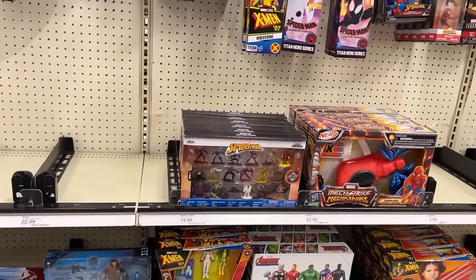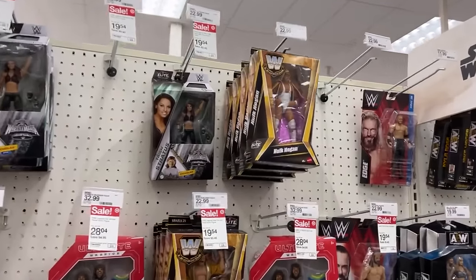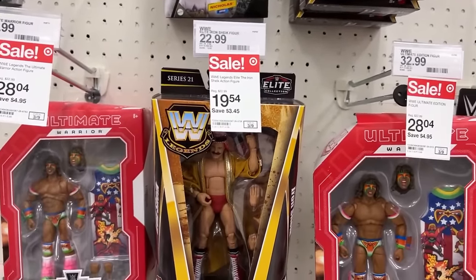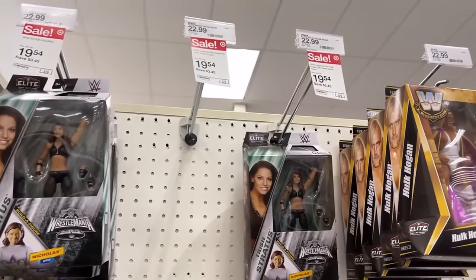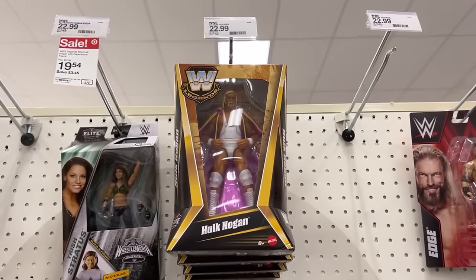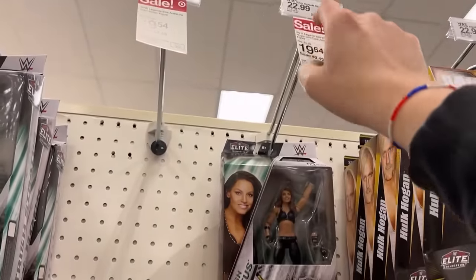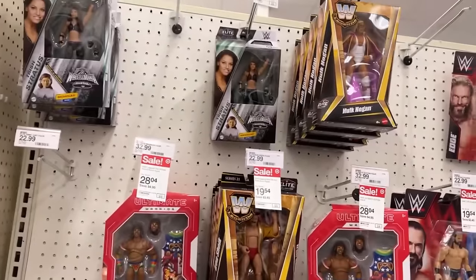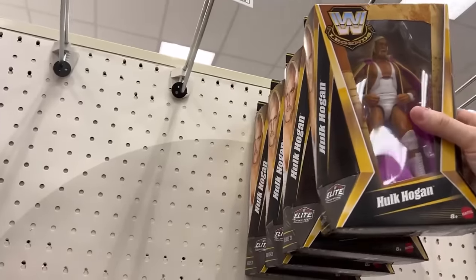Doesn't look like any new wrestling stuff, but there is a sale on pretty much all this stuff. The Iron Sheik is showing back down to $19.54 where they were here a while back. $28.04 for the Warrior. Andre/Hogan — whatever this is — is almost showing $22.99. I assume it's the newest wave because the Hulk Hogan is actually showing to be here, and Trish Stratus is there instead. I could fix that — put Trish over here and then move Hogan where he's supposed to be — just be nice.